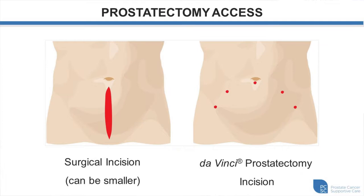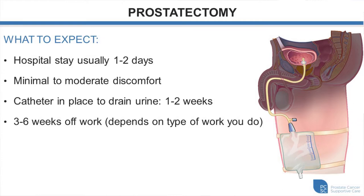The incision for radical prostatectomy extends from about four finger-breadths below the umbilicus to the pubic bone. For robotic (Da Vinci) prostatectomy, there are five small incisions on the abdomen. You can expect to stay overnight in hospital. It is usually associated with minimal to moderate discomfort, and the great majority of patients go home on Tylenol and Advil. You'll have a catheter in place for around seven days and, depending on your type of work, need three to six weeks off.